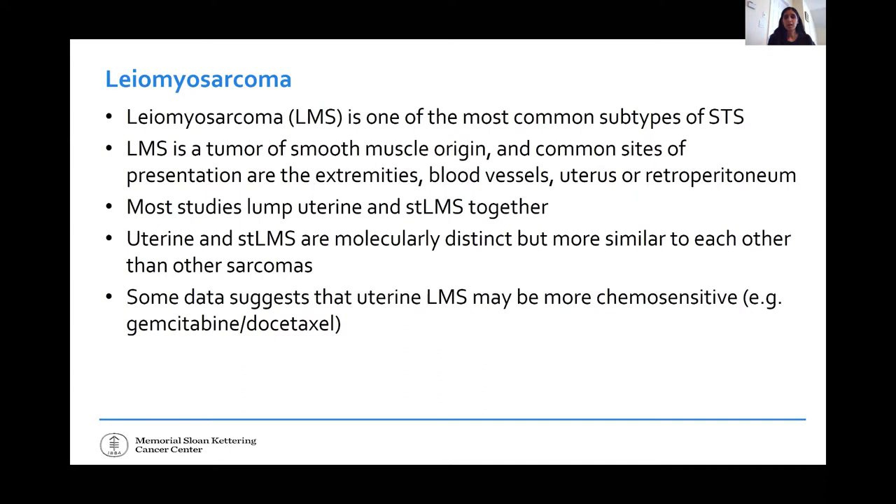Most studies historically have lumped all of these anatomical sites together, and will often lump uterine and soft tissue leiomyosarcoma together. We now know that uterine and soft tissue leiomyosarcomas are probably genetically or molecularly distinct, but they are more similar to each other than they are to other soft tissue sarcoma subtypes. Some data suggests that uterine leiomyosarcomas may be more chemosensitive — for example, gemcitabine and docetaxel was initially studied in uterine leiomyosarcoma.